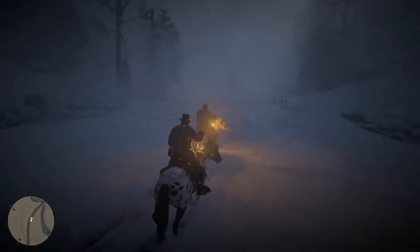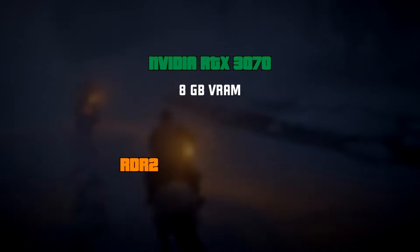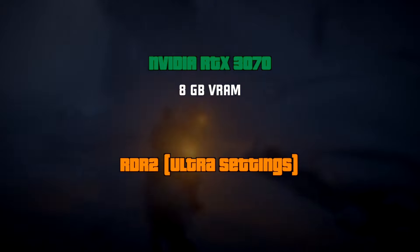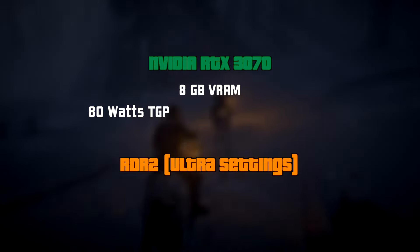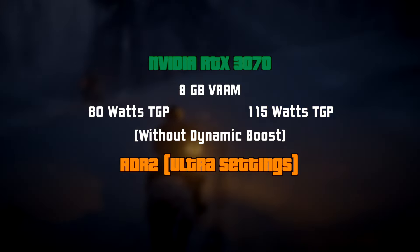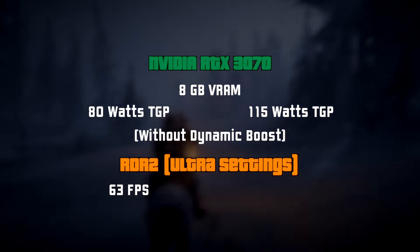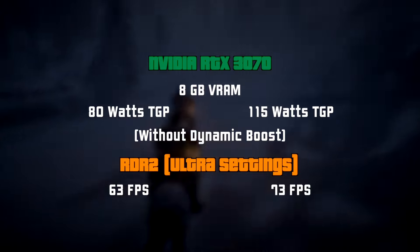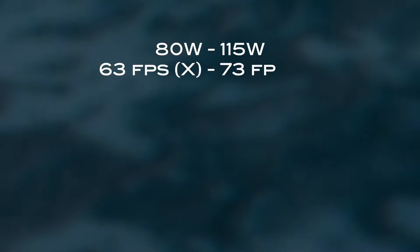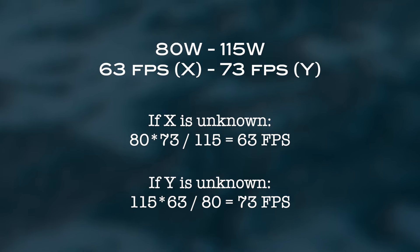Let me provide an example. Let's take two configurations of 8GB VRAM RTX 3070 and Red Dead Redemption 2 at Ultra Graphics Settings in Full HD Resolution. The first configuration is running at 80W TDP and the second one at 115W, both without a dynamic boost. With the first graphics card, we get around 63 stable FPS, and with the more powerful one, we get 73 FPS in the same scenario. Knowing this info and the rules of equality of two mathematical relations, we can easily create a proportion to calculate average in-game frame rates depending on the graphics card's TGP.